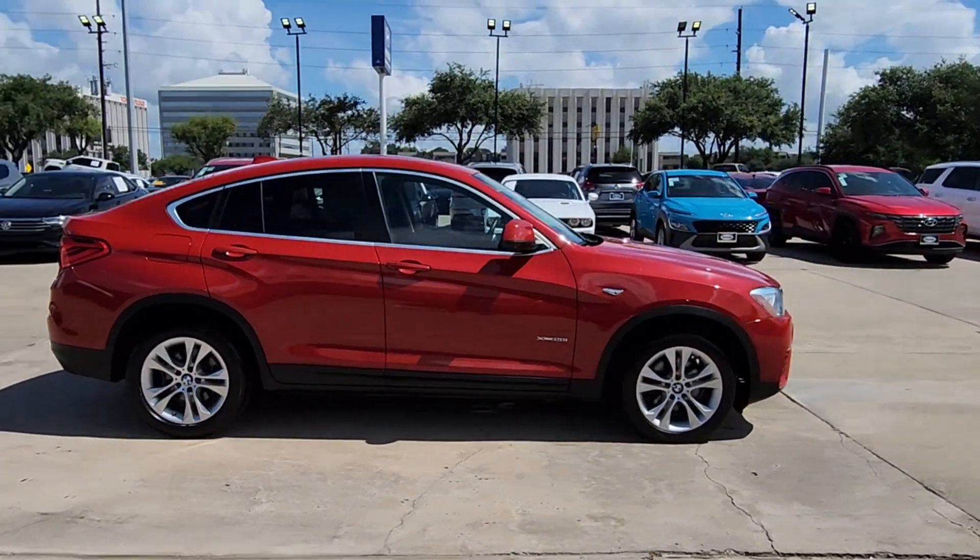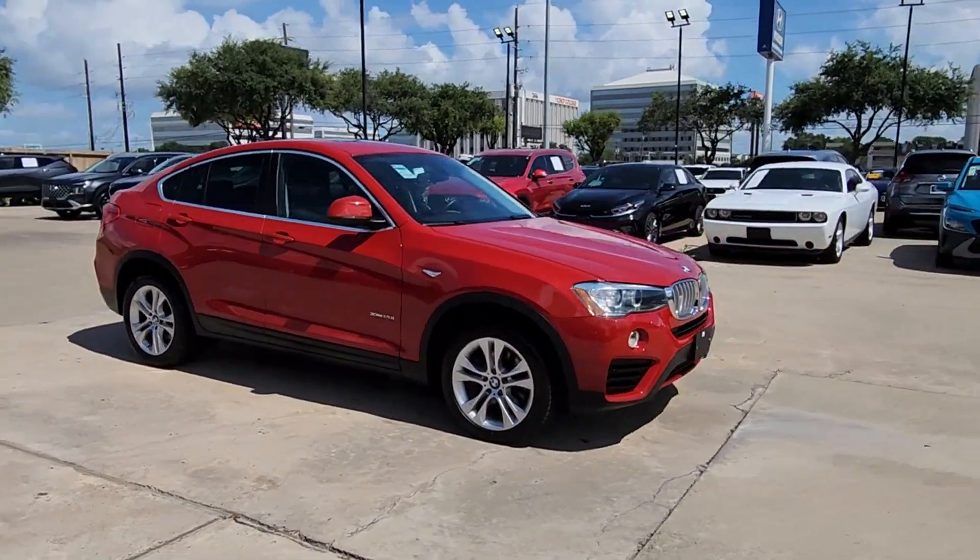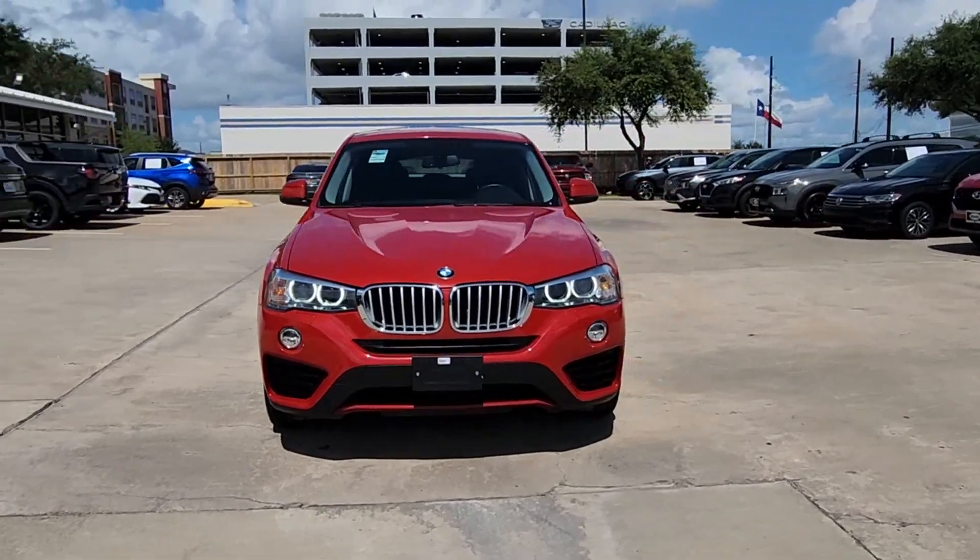The BMW X4 — the graceful and athletic sports activity coupe with high-performance engineering and a competitive spirit.